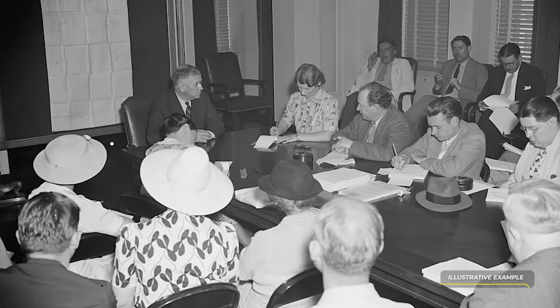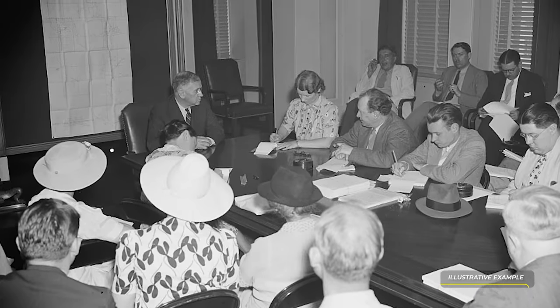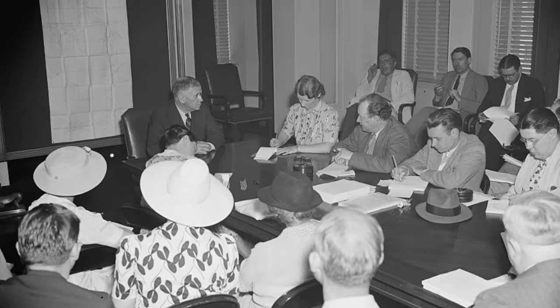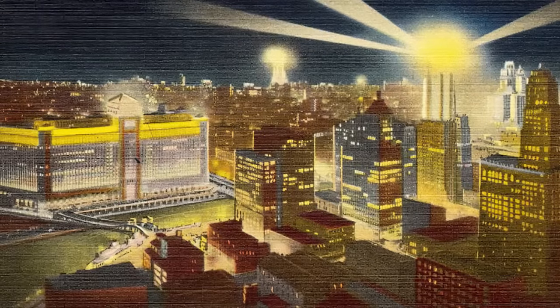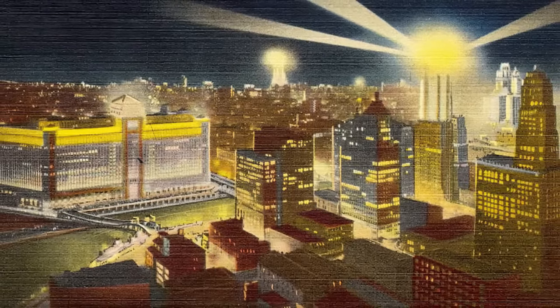More formal events also occurred here with the Assembly Hall, where trade meetings, business conferences, and fashion shows were occasionally held. The designers knew what type of guests would be spending time here, so aesthetics were important at every stage of the project.